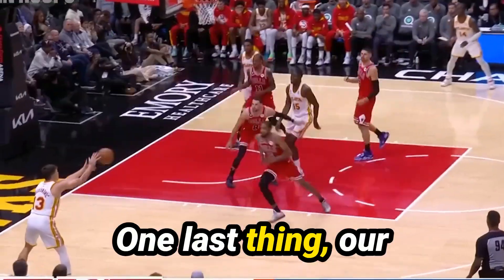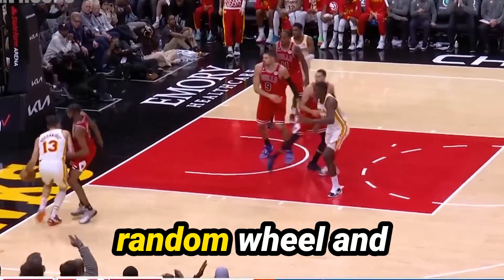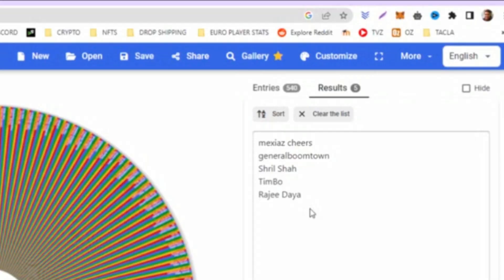One last thing — our giveaway. I've run the random wheel and here are the results. If you see your name here, message me on Instagram or Discord and I will grant you access to our premium section for one month.